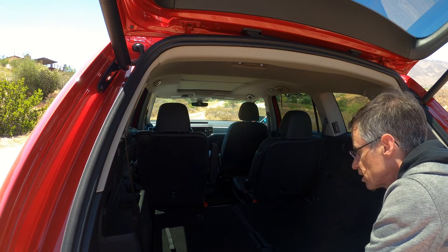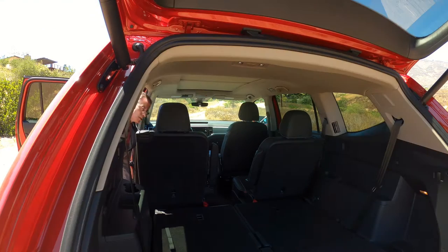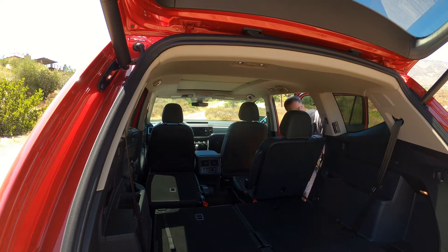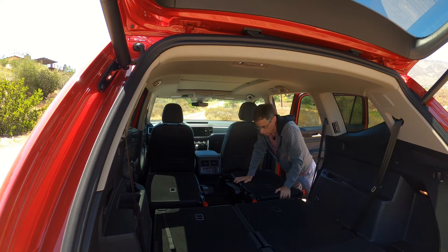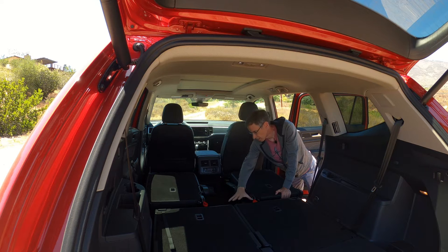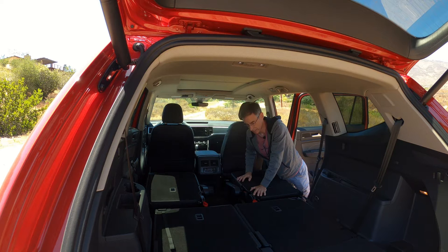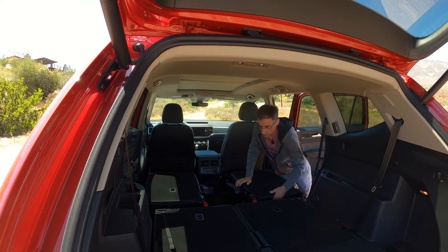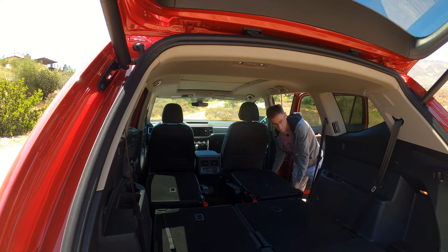If you want even more space, the front seats are easy to fold too — one little lever on the side and it goes flat — same on this side, giving you almost a hundred cubic feet of space. If you have the bench seat, that rear area is taken up, but with captain's chairs you get all this extra storage behind the back seat and a bit right there. It's a very spacious car.